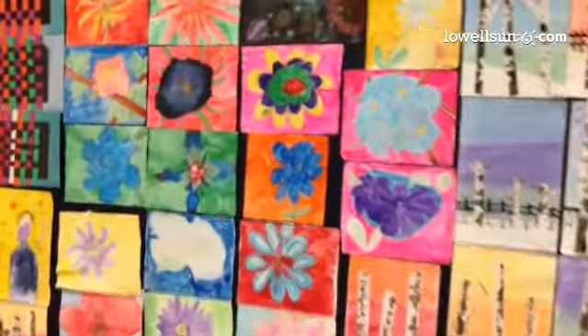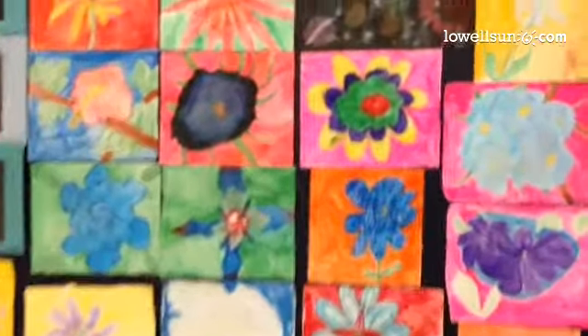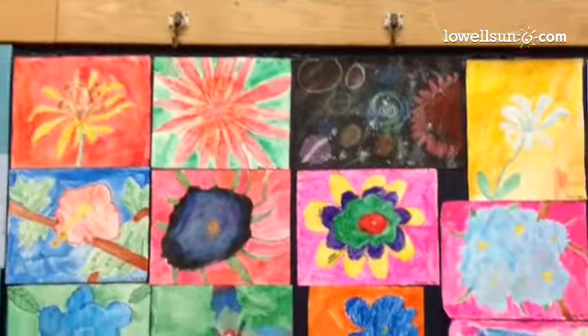Next to it, we have flowers inspired by Georgia O'Keeffe. They're all done with watercolor crayons and watercolors.